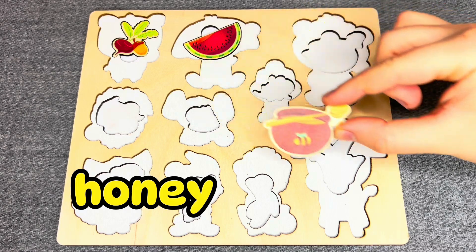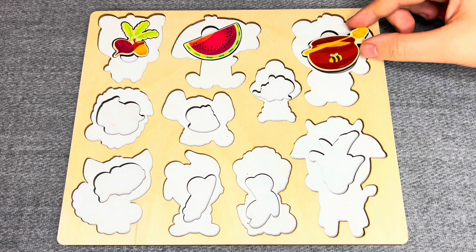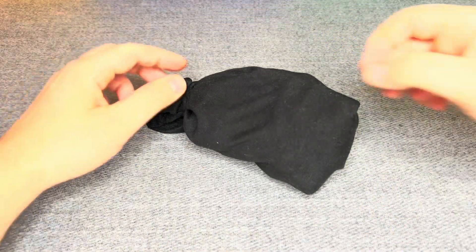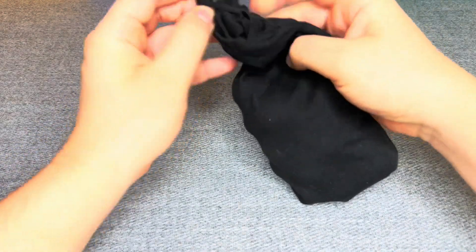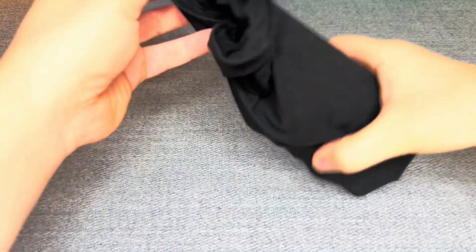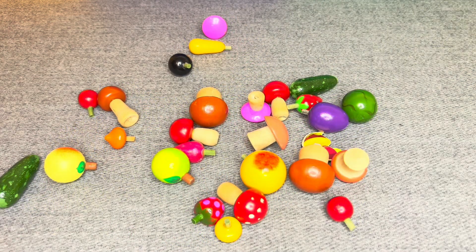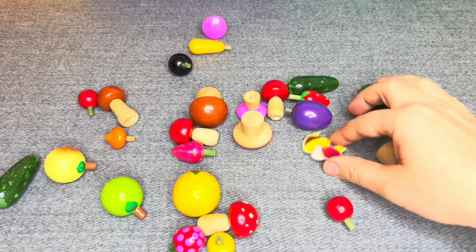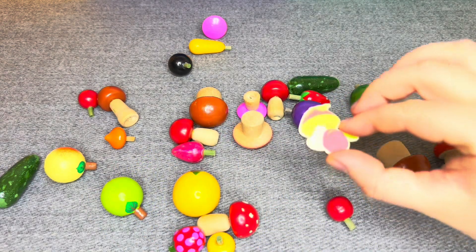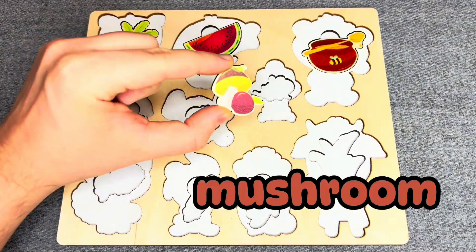Where should I put it? No! Oh! You're right! Hmm! Let's see what is inside! Oh! There are a lot of vegetables! Hmm! I can see mushrooms! Oh, nice! Mushroom!